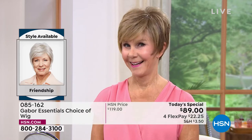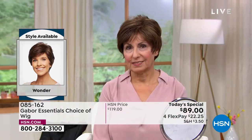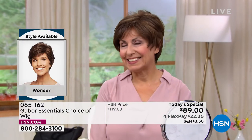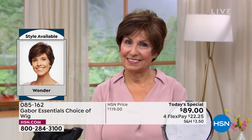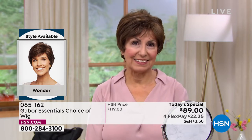Vonda is in that beautiful Friendship wig — look at the volume. She literally popped that on; it took her approximately 30 seconds to get ready this morning. Francine is in the Wonder looking gorgeous. Look at those highlights — she didn't have to sit in the salon for hours and hours and spend hundreds of dollars to get those.